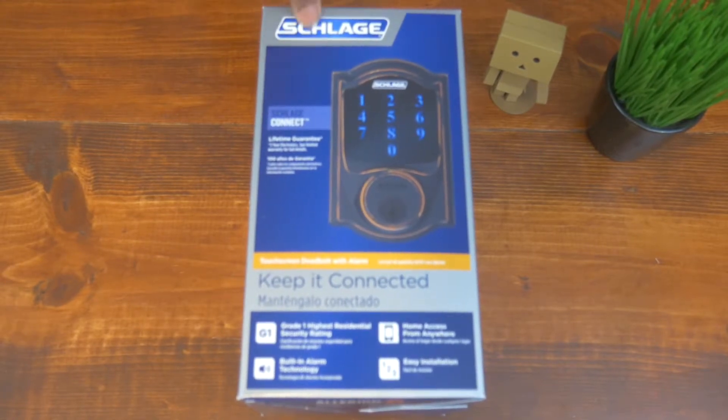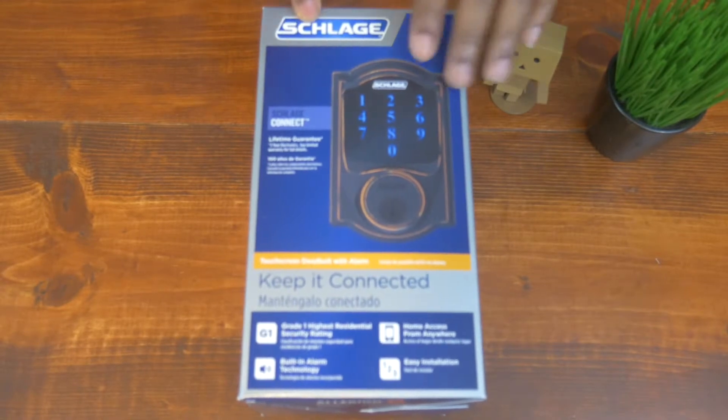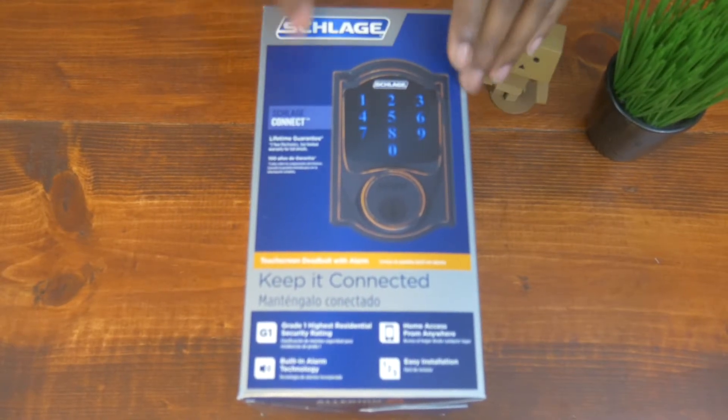This is number one in your smart home journey. It's the first thing you should get. If you're trying to turn your home into a smart house, you have to protect it. This is number one.